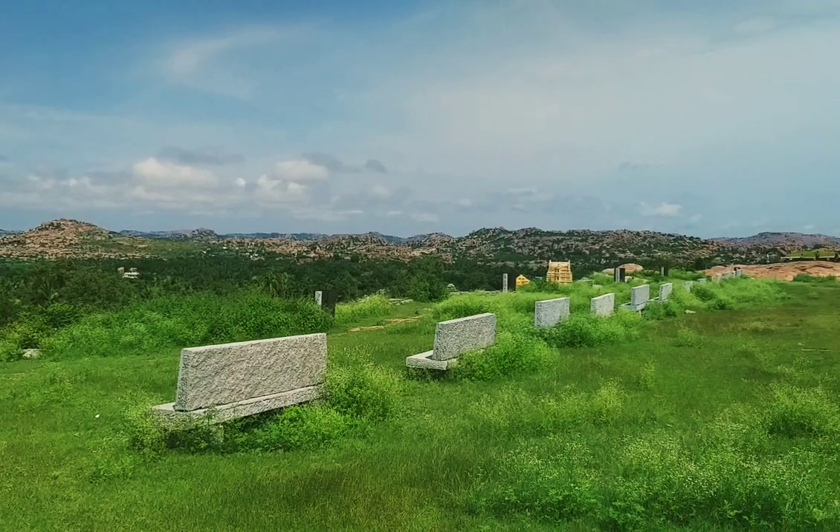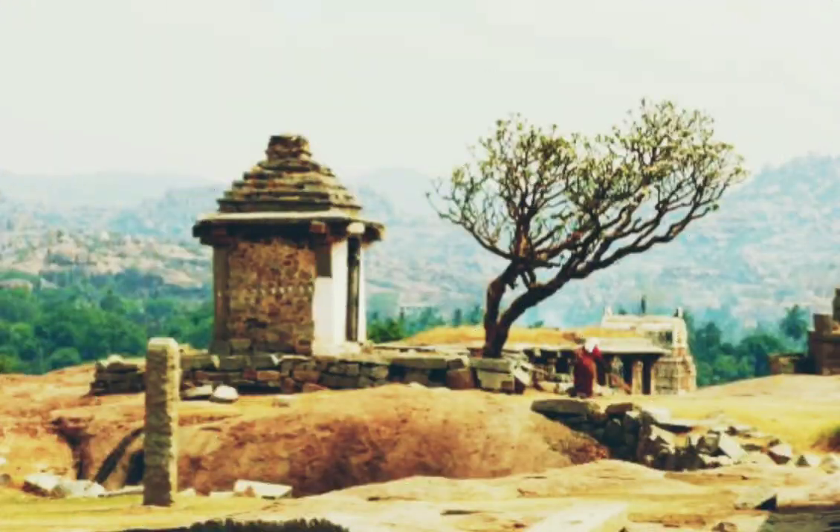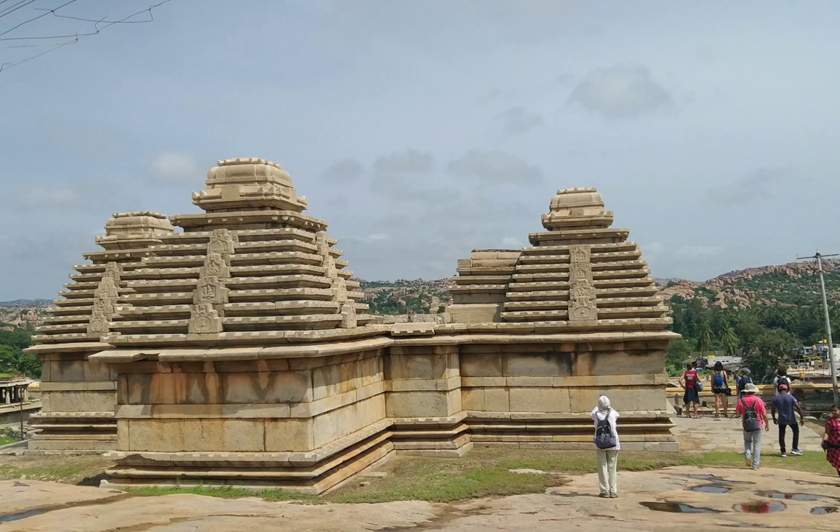You can see the temple here. Around the temple, you can see a lot of structures which were said to be used for religious purposes by the local people and then by the rulers.